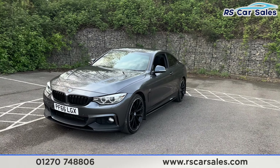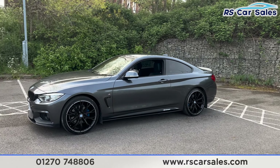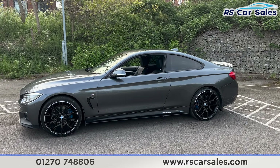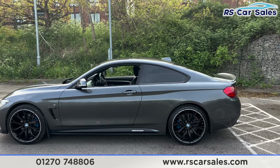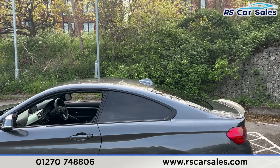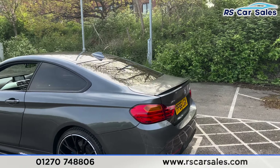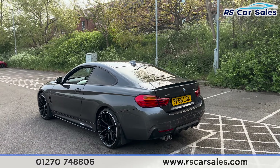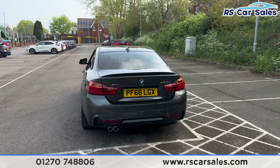Coming around to the passenger side, you'll find the side skirts on the bottom. We also have color-coded door handles and door mirrors, black trim around the windows, and privacy glass for the rear passengers. Up top you'll find the shark fin antenna and the rear spoiler on the tailgate. We also have front and rear parking sensors with a visual display inside.